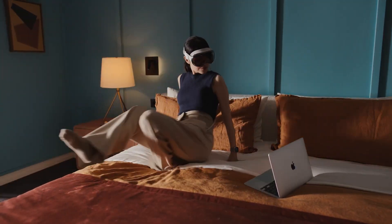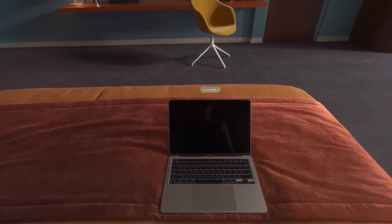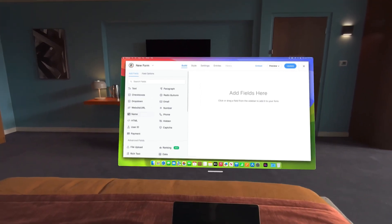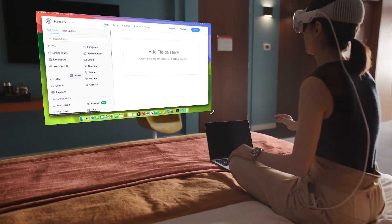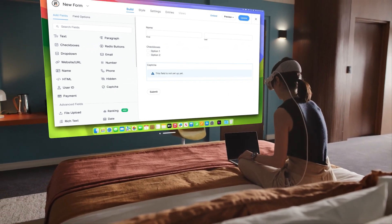You can now take the forms that you were easily building on your computer and make them much more difficult to build by moving them into a floating space. Add basic fields like name fields, checkbox fields, and even captcha fields with a few awkward gestures.